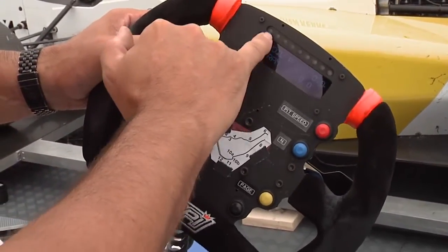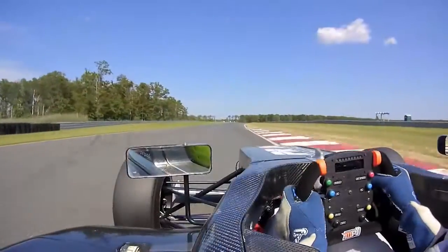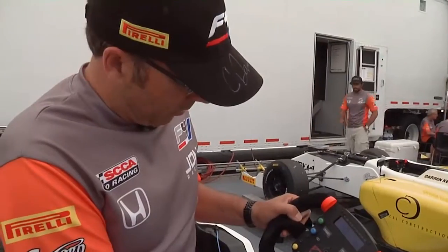Just above the screen here are the shift lights, which come on in sequence and help the drivers know exactly when to select their next gear to upshift. So that's the basic parameters of an F4 steering wheel.